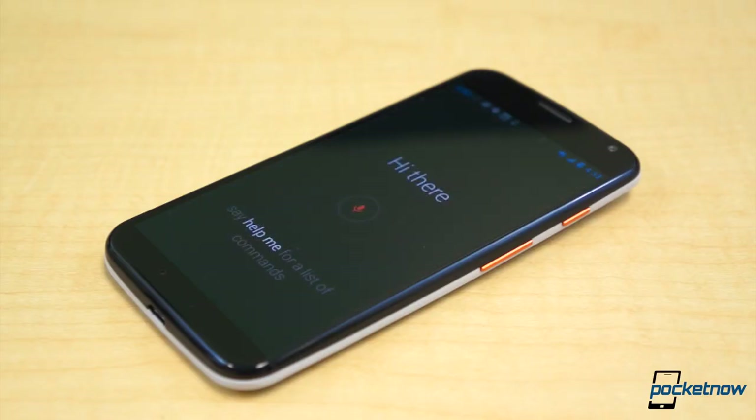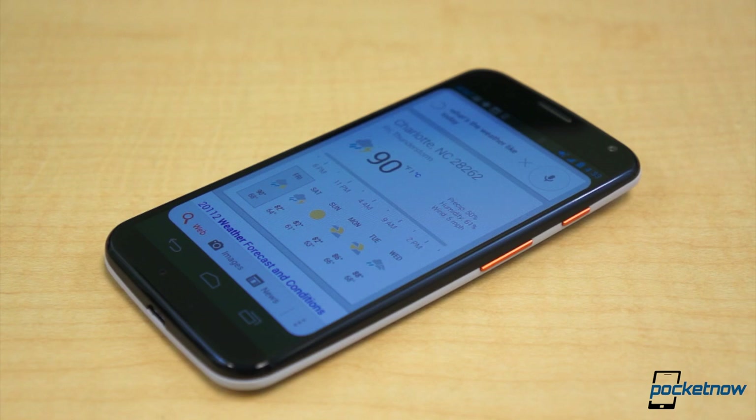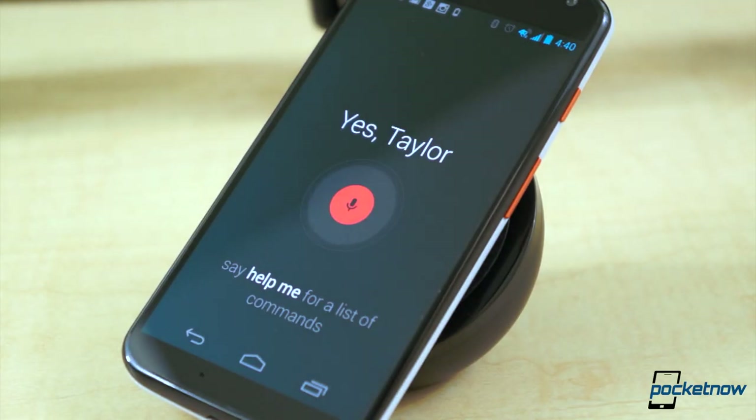Essentially, saying 'OK Google Now' activates a local recording that is then sent to Google servers for decoding once you finish speaking and the phone unlocks. The Google Search application then determines what sort of action should be taken. The brunt of what touchless control, as Motorola calls it, will be used for is quick hands-free Google searches.